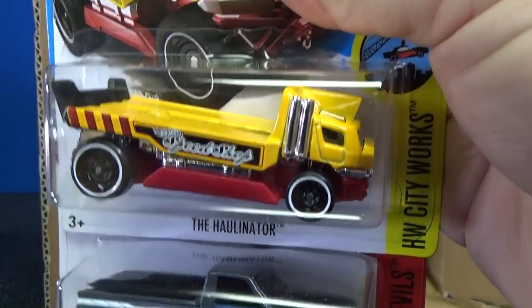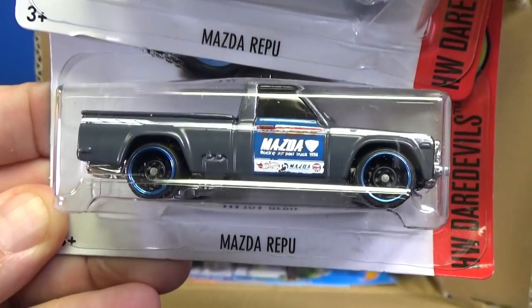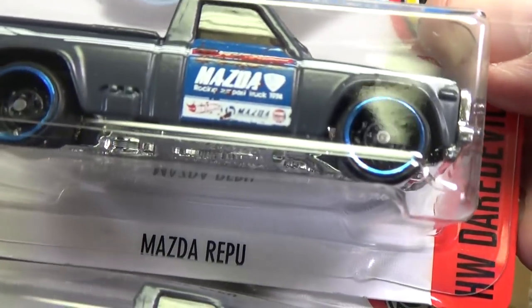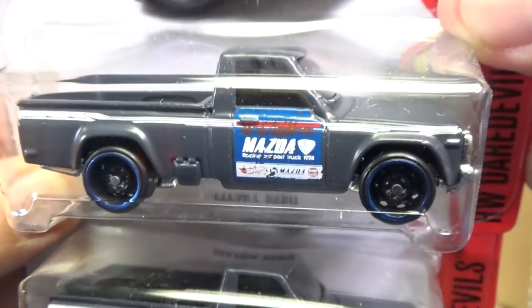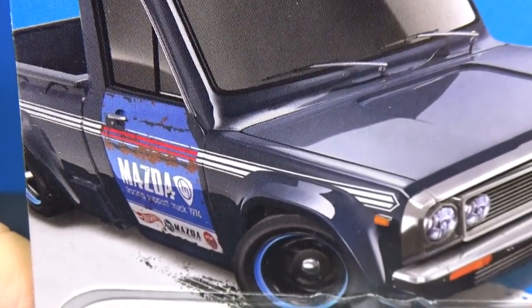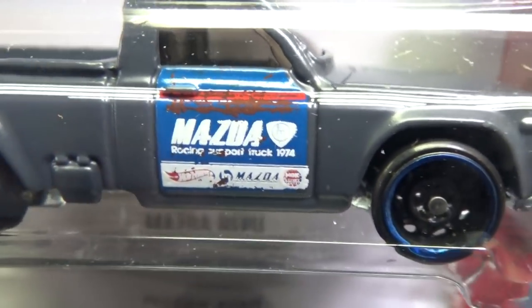Here we have the Hollinator. Along with that Skyline, this is one that people are really going to be looking for — the Mazda Repu. I'm not familiar with it myself, but I'm glad they used these wheels: the new Steelies. They went with an old-fashioned look to it — that's just how they want it to look. Very nice.